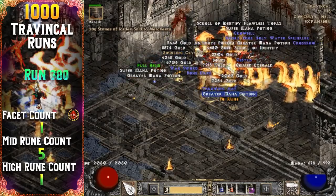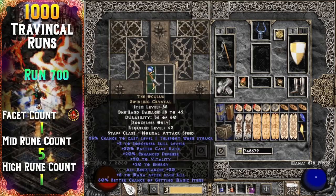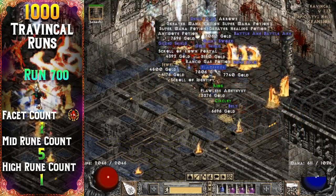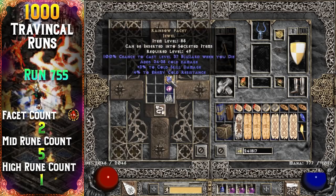Another decent unique drop from Trav on run 700 — a unique swirling crystal, which is the Oculus. Followed by my second facet 55 runs later; it rolled 3-5 die cold.